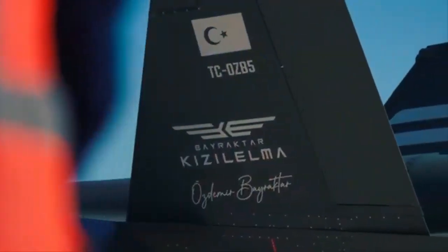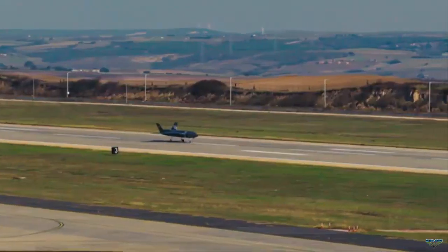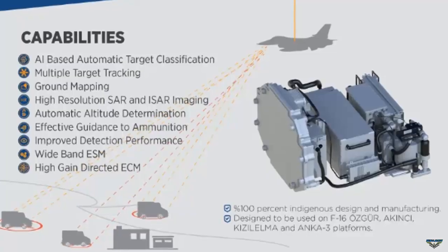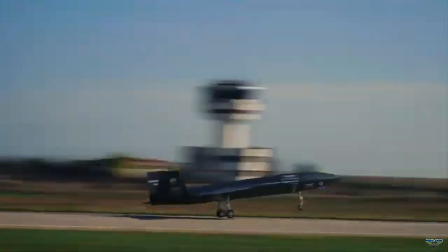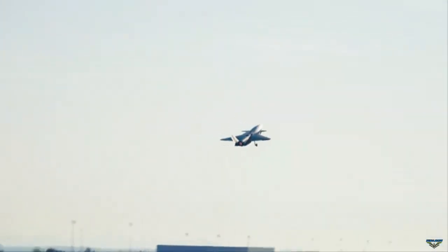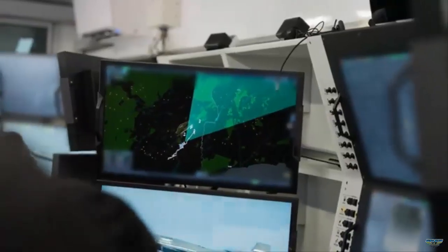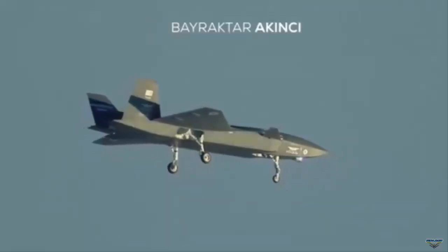ASELSAN's Murad 100A AESA Fire Control Radar has completed its first flight on the Bayraktar Kizilma, marking a significant milestone in Turkish defense technology. The radar features agile electronic beam steering and supports both air-to-air and air-to-ground missions. It successfully demonstrated its capabilities during the flight, offering multi-target detection and tracking alongside beyond-visual-range missile guidance, making it a critical component for modern aerial combat.